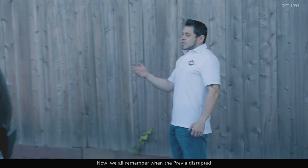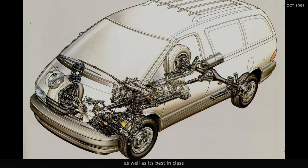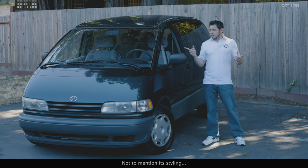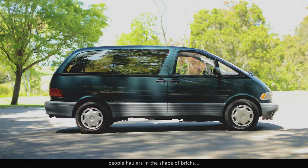Hello and welcome to a new episode of New Cars TV. I'm your host Andre Clemente. Now, we all remember how the Previa disrupted the minivan field back in '91 with its unconventional drivetrain layout, as well as its best-in-class cargo space and flat floor capability — not to mention its styling. At a time when other car makers were churning out uninspiring people haulers in the shape of bricks, Toyota responded with an egg, and a damn good one.